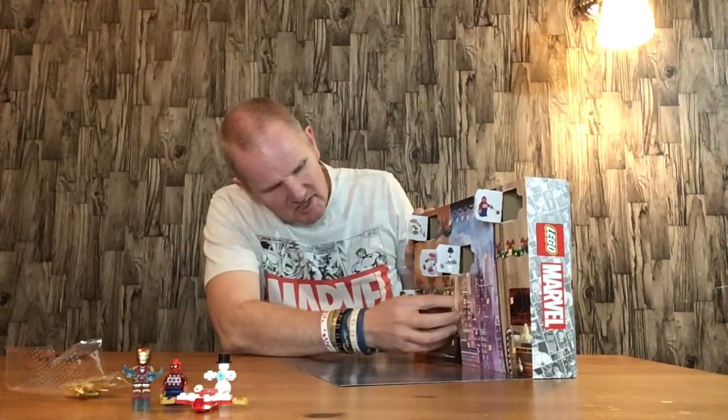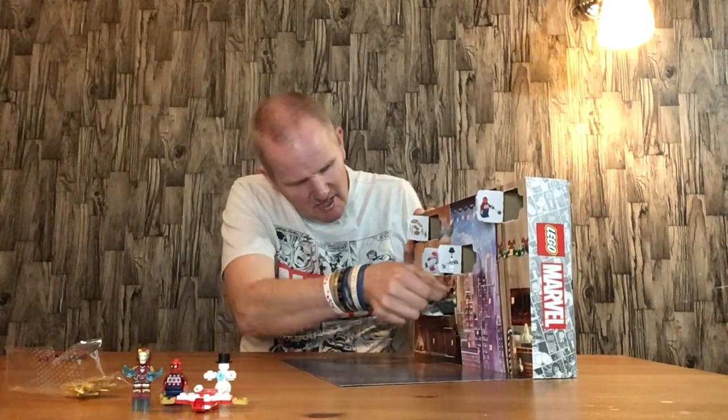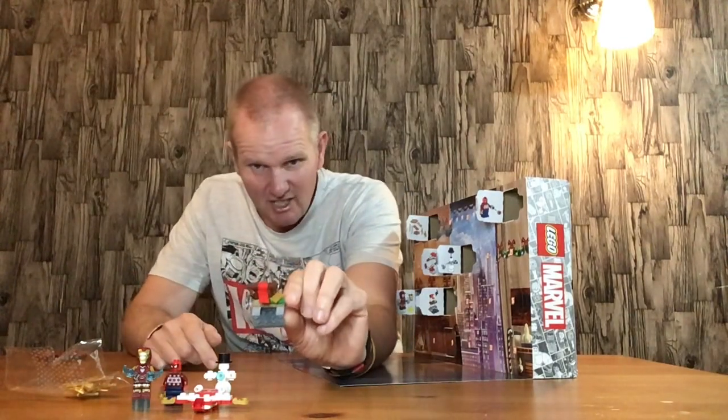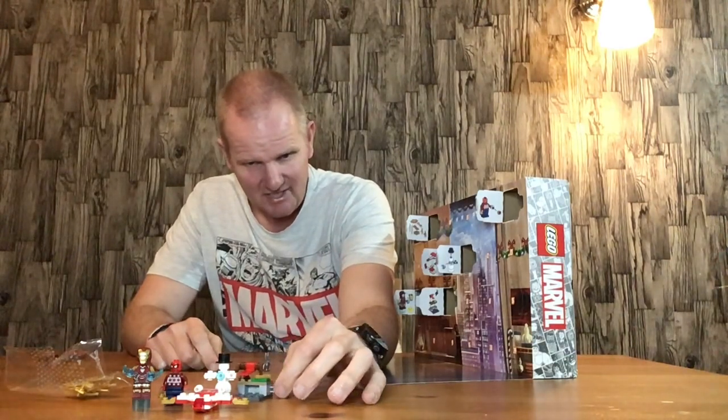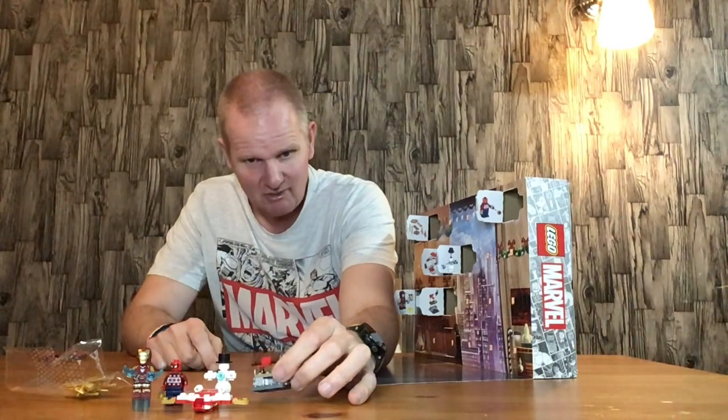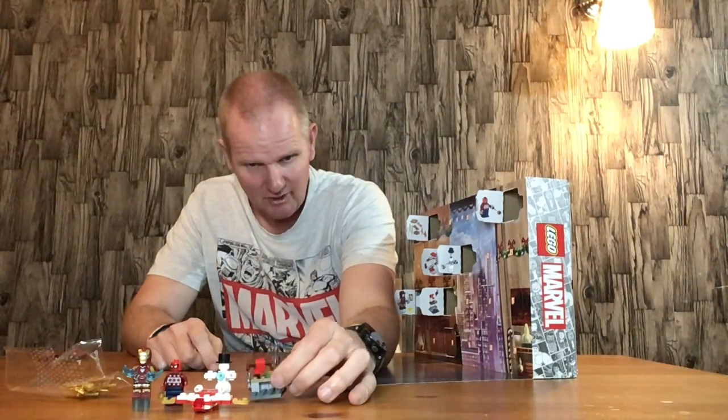Door number 6 is the present wrapping station from two years ago, which I'm not 100% sure about. I think it's in the wrong set — stick it in a Lego Friends set or something like that. I think that would work quite nicely.